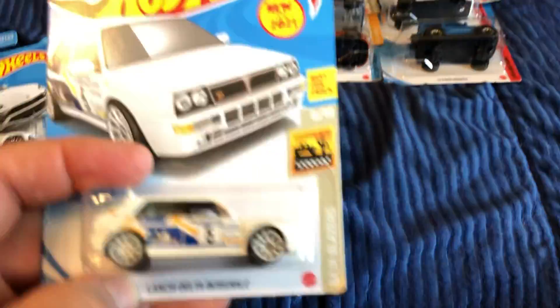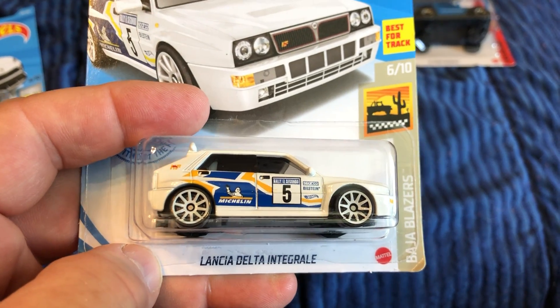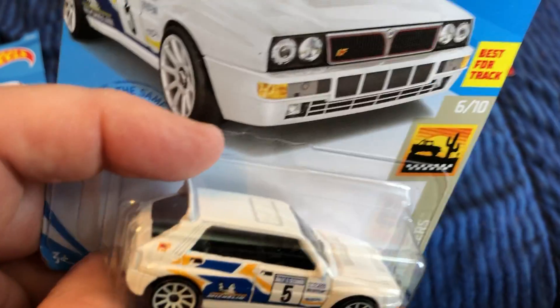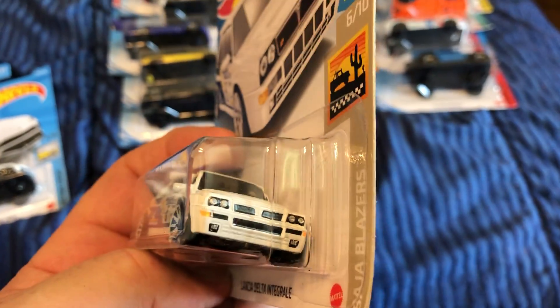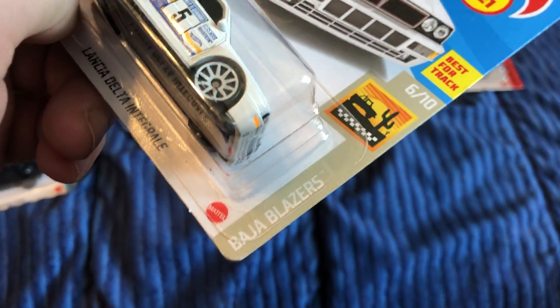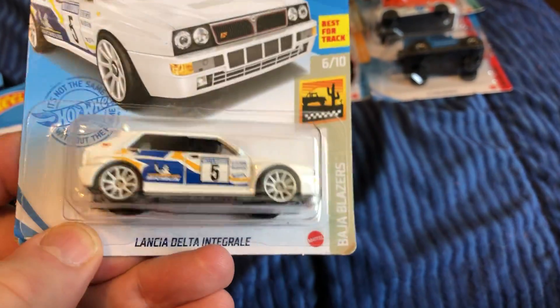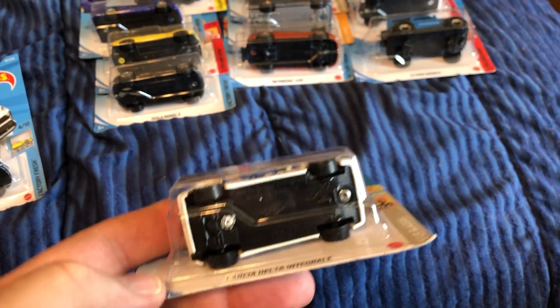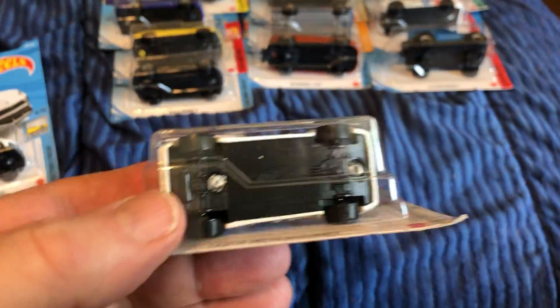In Italian cars, the Lancia Delta Integrale — interesting, new for 2021. It's in the Baja series, so maybe it's some form of rally car. If you're into Italian cars, let me know.